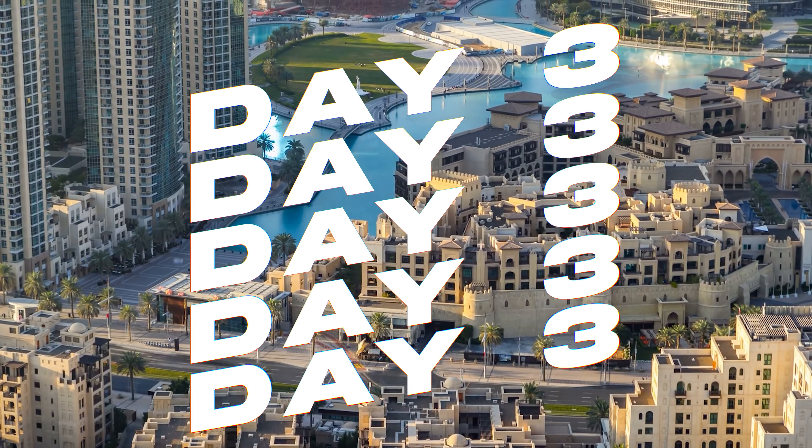End your evening with a leisurely stroll along the Dubai Marina Walk. This bustling promenade is lined with a plethora of dining and entertainment venues, perfect for experiencing the city's vibrant social scene. Enjoy late night snacks from local eateries or simply relish the lively atmosphere as you reflect on your adventures in Dubai.